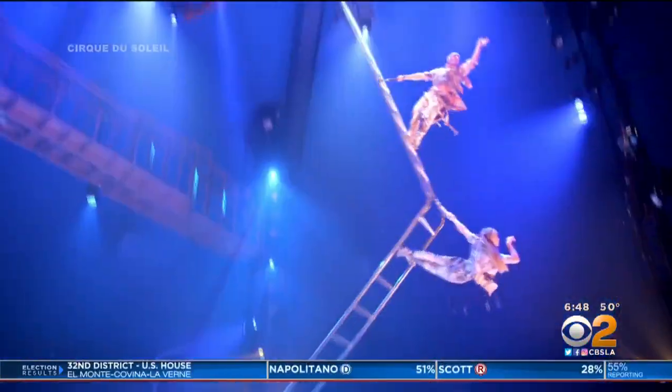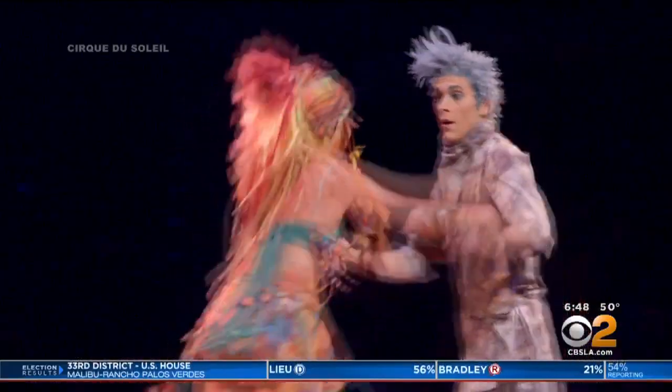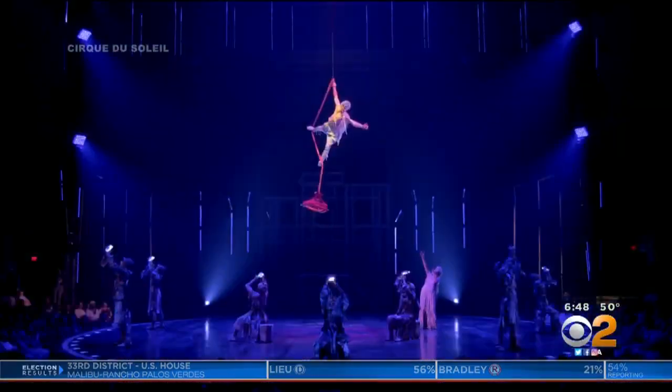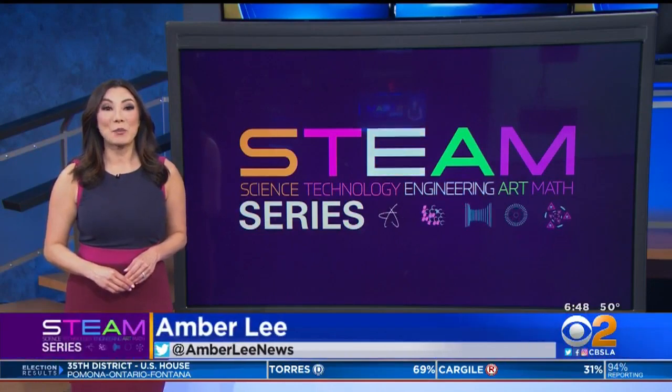Everything that they do is very heavily engineered. Andrew knew early on he wanted a career in entertainment. To make sure he'd have work, he studied theater automation. The stuff he does in his job is spectacular. For anyone with dreams of running away with a Cirque show, Andrew says there are two paths: master the muscles or master the math. He's here to tell you that he uses it every single day. That big top, by the way, takes 10 days to tear down and put up.